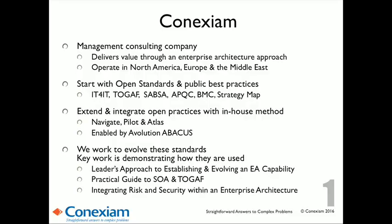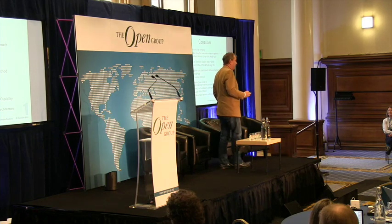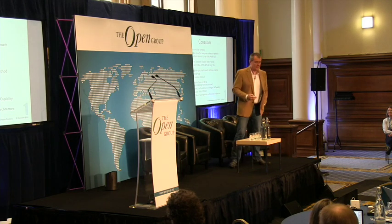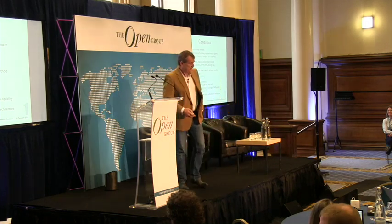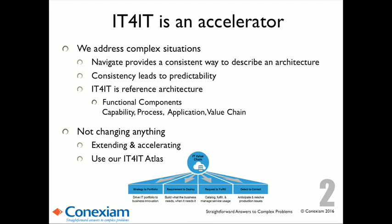Good morning. I'm a management consultant. My job is helping organizations improve. It's interesting sitting here listening to the other presentations where they're talking about an IT organization. My clients are not the IT organization — I work for the business. We use IT for IT. And in one of our cases, there isn't an IT organization in the company — they outsourced it. At Connexium, as management consultants, we start all of our work with standards. The work we're doing largely at the Open Group right now is around how you use these standards. We use IT for IT as an accelerator.